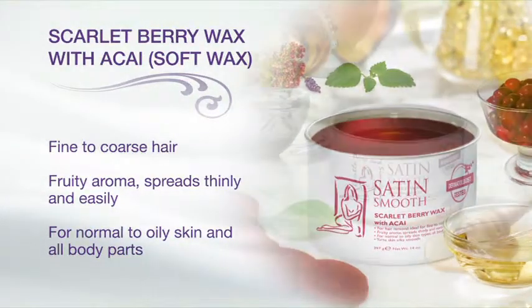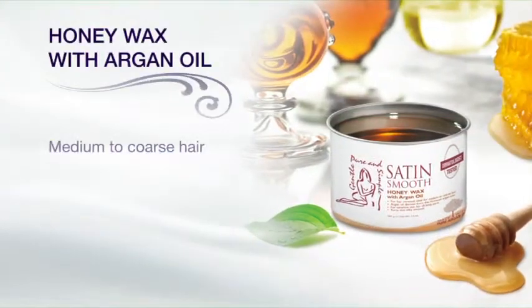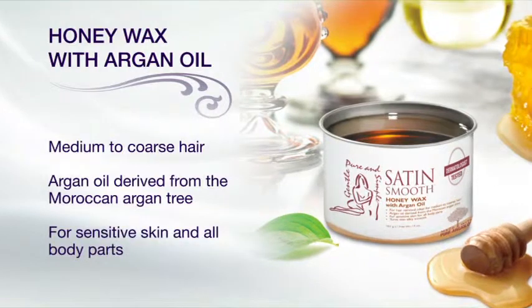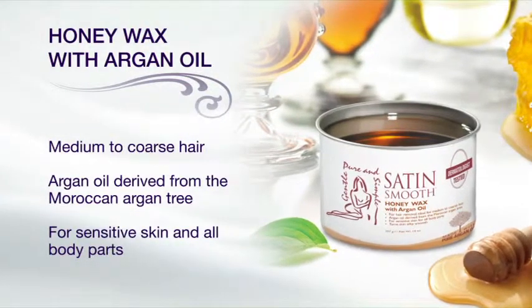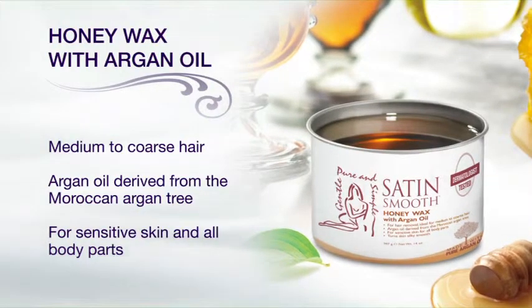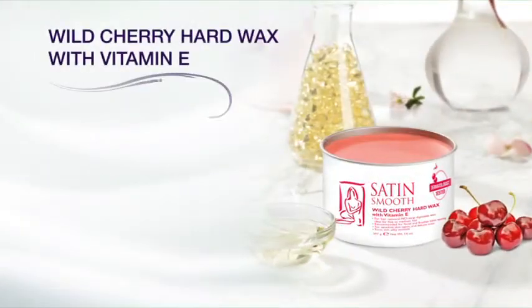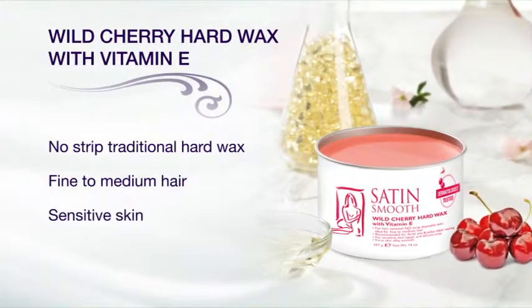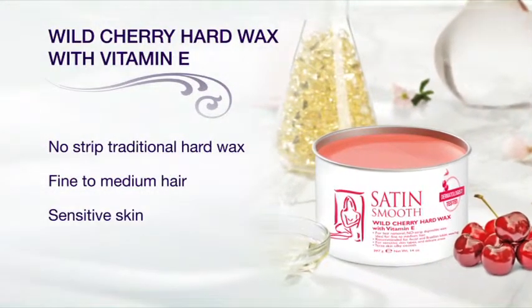Our newest wax, scarlet berry wax with acai, is especially beneficial to clients with normal to oily skin and fine to coarse hair. Argan oil, found in many health and beauty products today, is the perfect addition to our honey wax. It works well on sensitive skin with medium to coarse hair — use it with confidence on all body parts. Wild cherry hard wax with vitamin E is a traditional hard wax for sensitive skin that contains vitamin E and titanium dioxide.